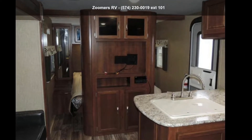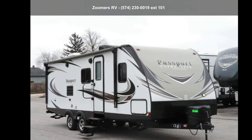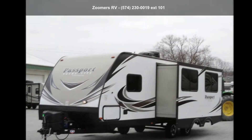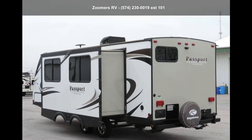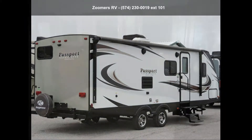Travel in style with this Keystone 2017 Passport 2510RB. Whether you are planning on vacationing, adventuring, or just relaxing, this travel trailer does it all. This unit is perfect for those looking to maximize fuel efficiency but maintain all of the conveniences of a well-appointed, feature-packed RV. An adventure awaits.